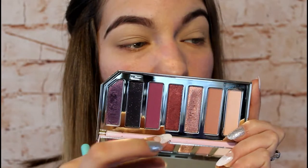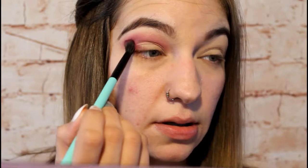The next shade I'm going into is called Boys and Berry. I'm going to start working this right into my crease and then take that same shade and slide it down onto the lid so it covers the outer corner.